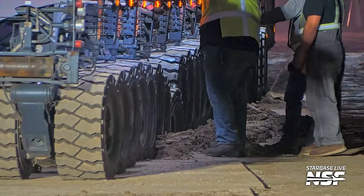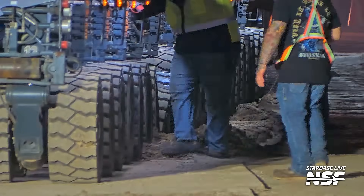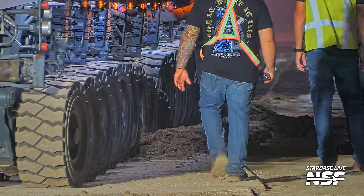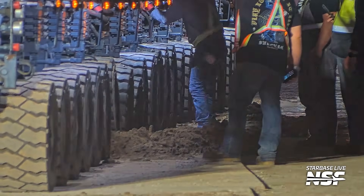Look at how deep that wheel is in and the angle it's at — it's like chugging, crawling along forward. They're actually crabbing it closer to the pavement.